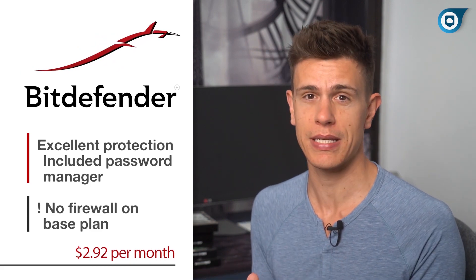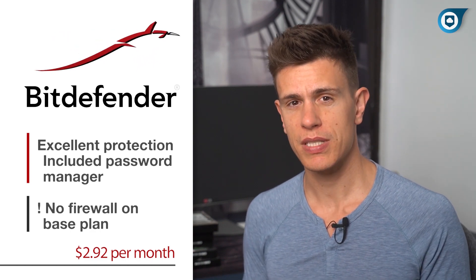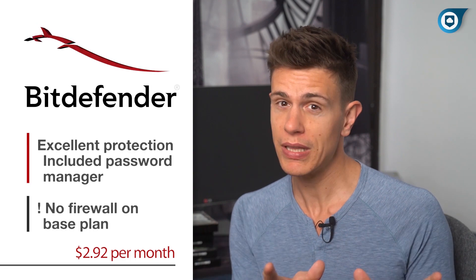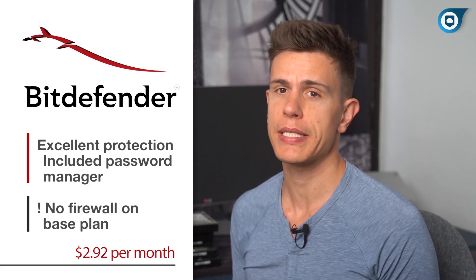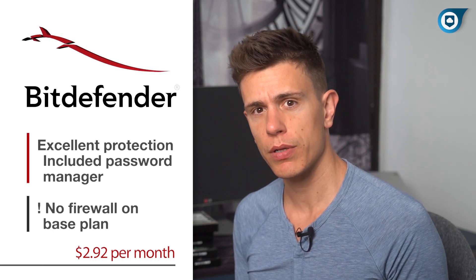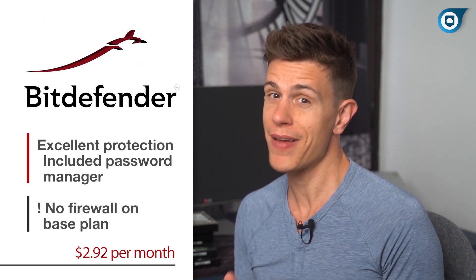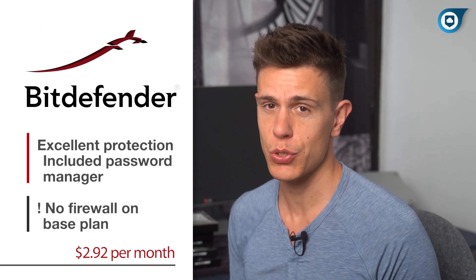In first place is Bitdefender Antivirus, and for good reason — it's as if the developers had a list of our criteria when creating the service. Starting with protection, Bitdefender holds up in all of our hands-on testing even under the harshest conditions. Independent labs back up our findings too, with Bitdefender receiving nearly perfect marks from three labs we use as a reference. AV-Test awarded it a perfect score against zero-day attacks, cementing Bitdefender above the industry average. It also received AV-Comparatives' Advanced Plus certification, which is the highest award AV-Comparatives gives out to antivirus software.